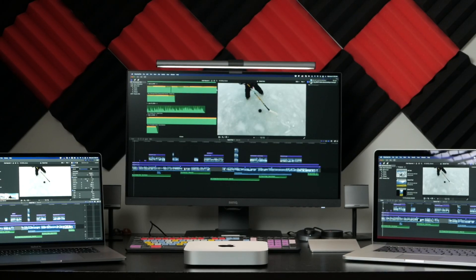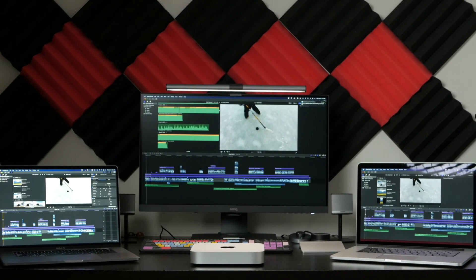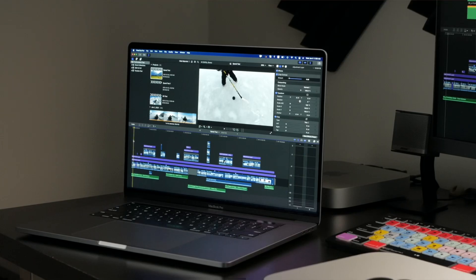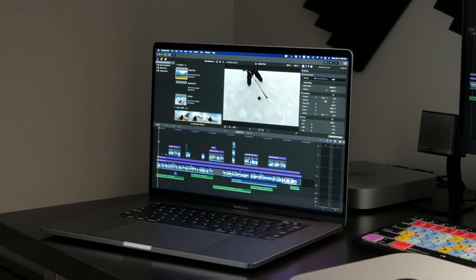Hey guys, my name is Serge, and welcome back to my channel. Last week, I tested the base model M1 Mac Mini with 8 gigabytes of RAM against the 2019 16-inch MacBook Pro and a 2015 15-inch model. I tested all three models to see how well they performed editing video on Final Cut Pro. The $700 Mac Mini was about 10 times faster than the 2015 model and performed just as good, and sometimes even better, than the 2019 16-inch MacBook Pro with 32 gigabytes of RAM and an upgraded video card.